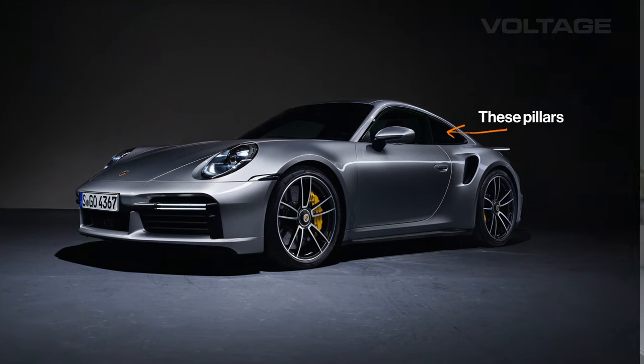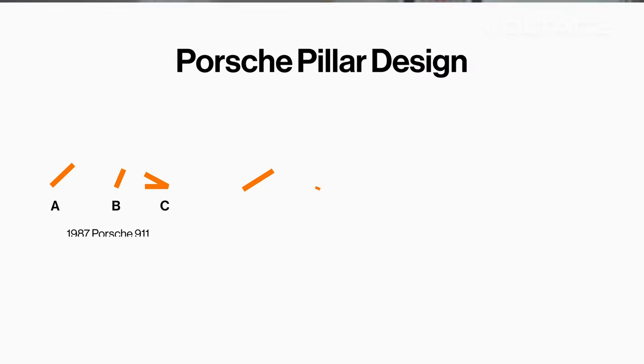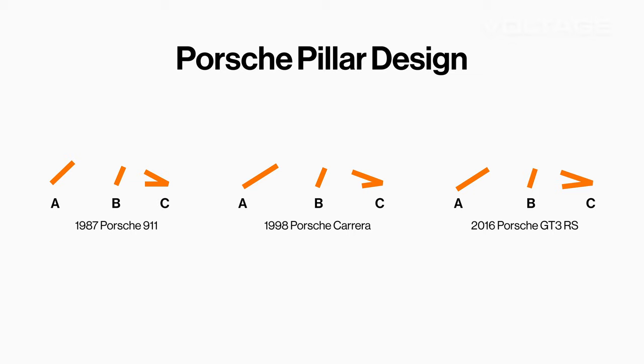Now, I'm not trying to suggest that pillars are the only thing that keep the 911's style intact. They're far from it. But it is an important detail to note and you can look at it and see how different designers use pillars to mark or brand a car and differentiate a whole line of cars. You can notice how these pillars in a rudimentary sketch can kind of give you an idea of the whole entire shape of the car.